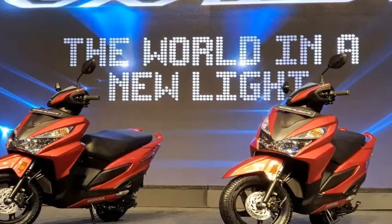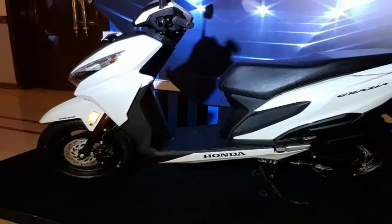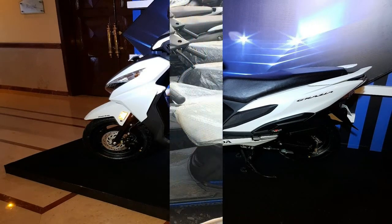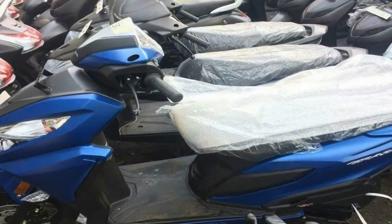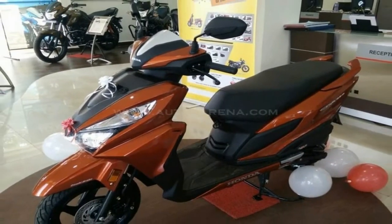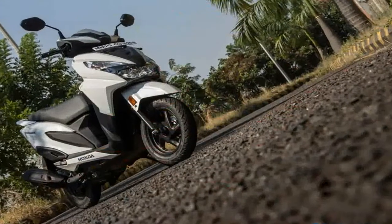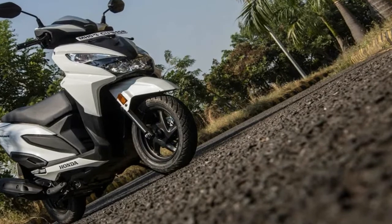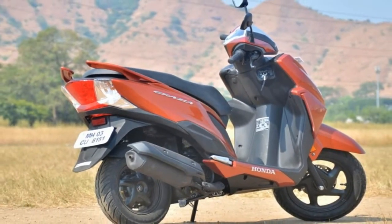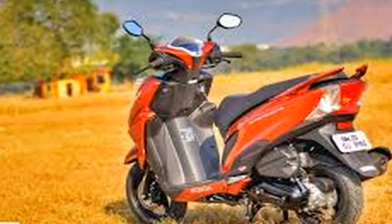The Honda Graze is to the Dio what the Activa 125 is to the regular Activa. It occupies a space alongside the Activa 125 that caters to the younger generation. The focus of the scooter is on generating more excitement rather than focusing on practicality. As such, it gets aggressive styling with moto-scooter looks, and a host of features like LED headlamps and a twin digital instrument cluster that also includes a feature we haven't seen on a scooter since the Kinetic Blaze — a tachometer.